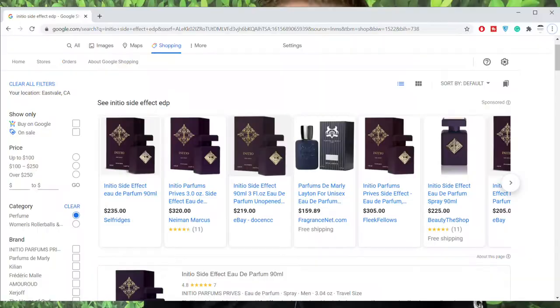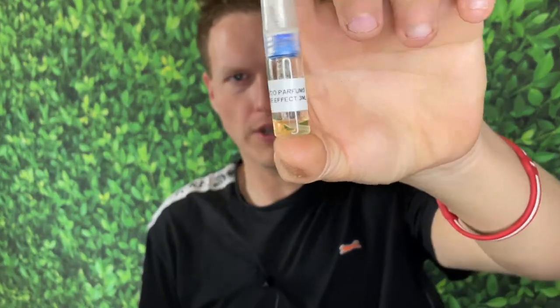I saw somebody asking the question: should I get Harod or should I get Side Effect? I've never really tried this Side Effect, but if you're comparing it to Harod, I'll be very interested to see if I like it, because everything that's kind of similar to Harod I seem to really like, like Tobacco Vanille. This fragrance is actually a little bit more simple than Harod, and I think it is also more expensive. This little three mil was actually pretty expensive — there's a reason I did not get a five mil.